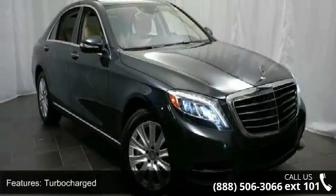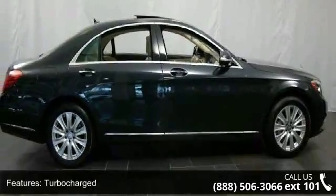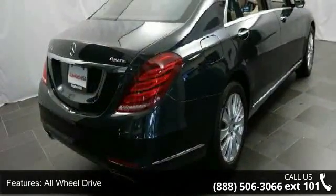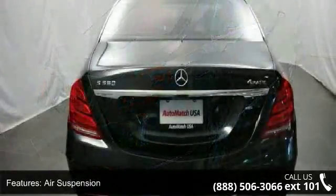This vehicle's top features include turbocharged, all-wheel drive, air suspension, active suspension, power steering, ABS, four-wheel disc brakes, brake assist, aluminum wheels, and dual moonroof.